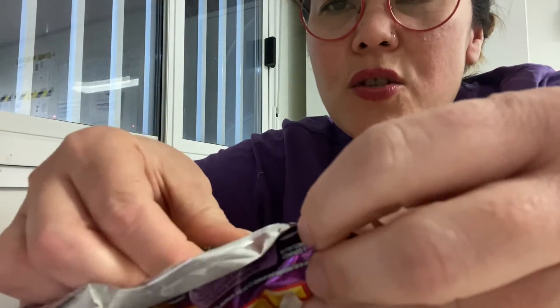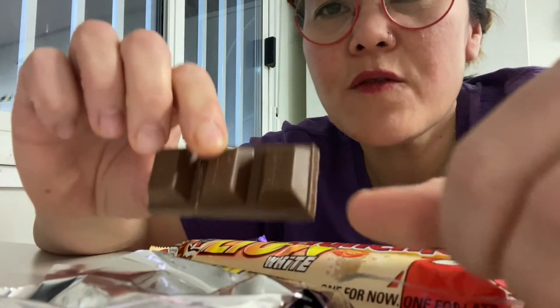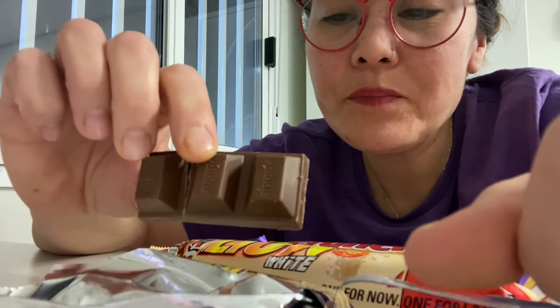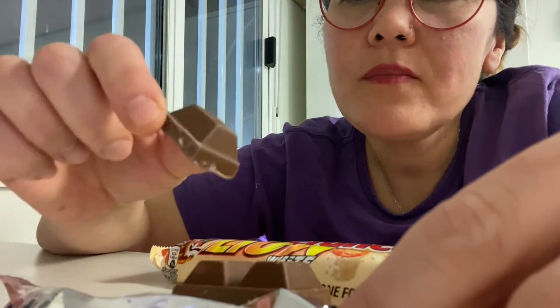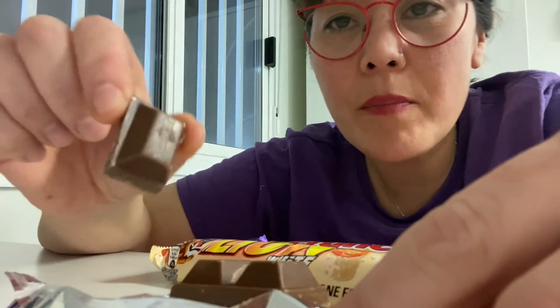I just ate two chunks and altogether there are three left, so there are five chunks in each bar, which I believe is enough to give you a good sugar rush. One bar to satisfy my chocolate needs. It's very moreish and delicious. I really recommend trying that particular flavour.